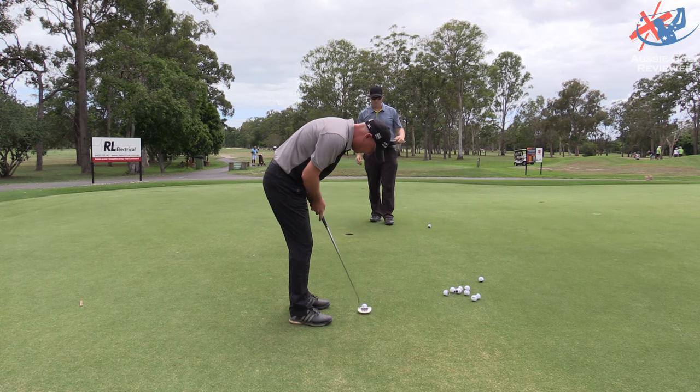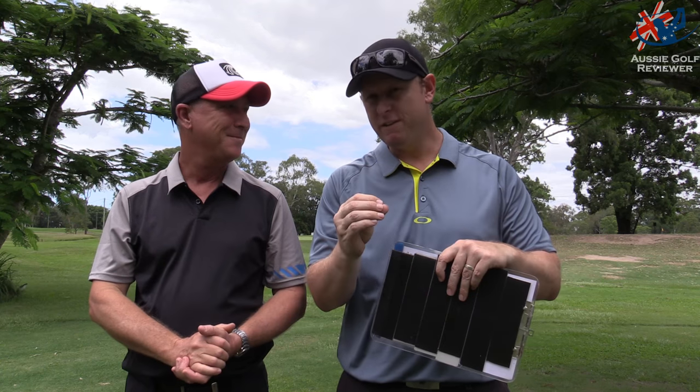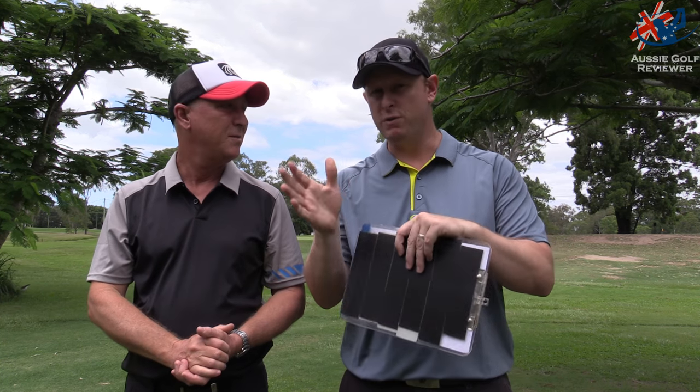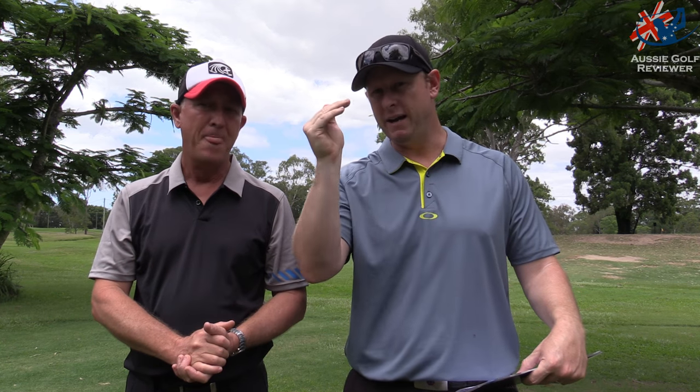We've basically gone through all 11 balls. Richo chose his top three from each category. For putting, as you'll see in the fast forward, Richo chose his three favourites. Then we ranked one, two and three from there in that order — number one got three points, number two got two points, number three got one point — across putter, chipping, and iron shots.